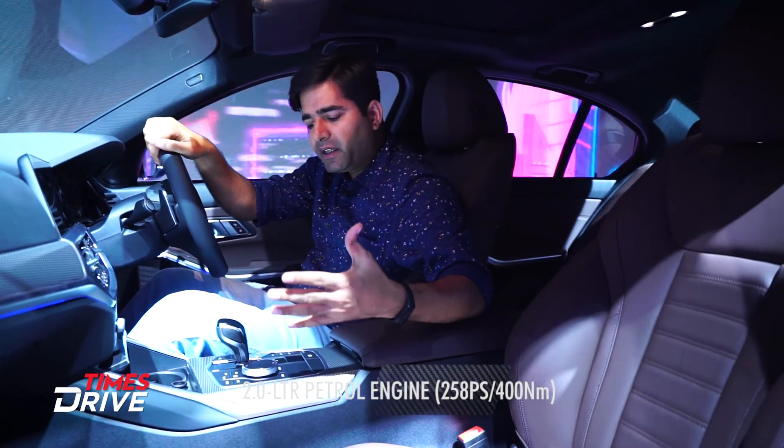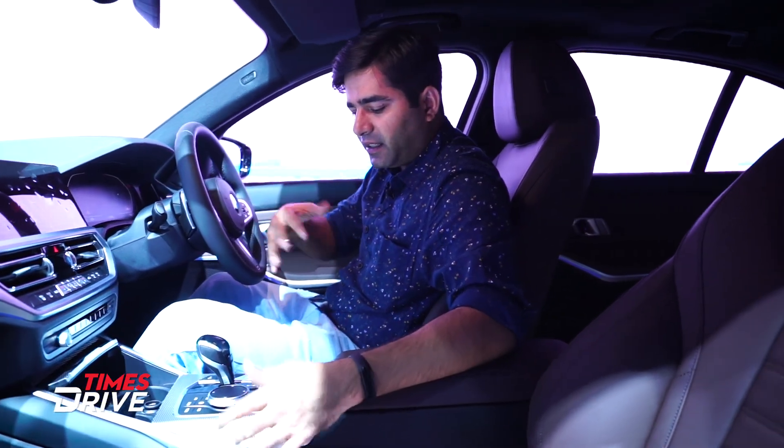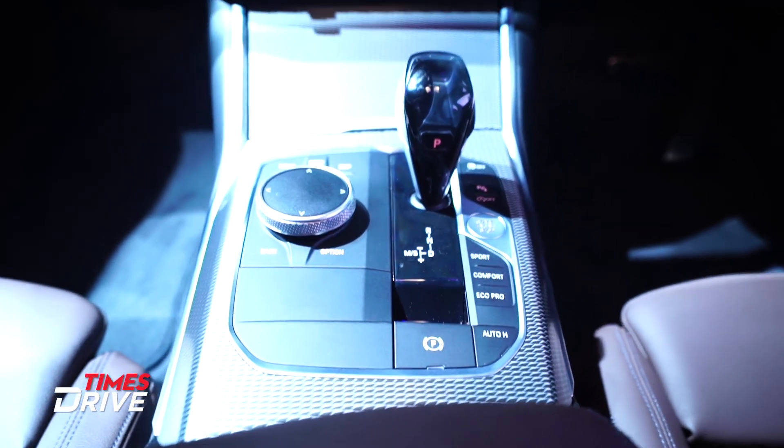This car has a 2-liter engine which generates 258 horsepower and 400 Nm of torque. Apart from that, you get four drive modes: Sport, Comfort, Eco Pro, and Sport Plus.